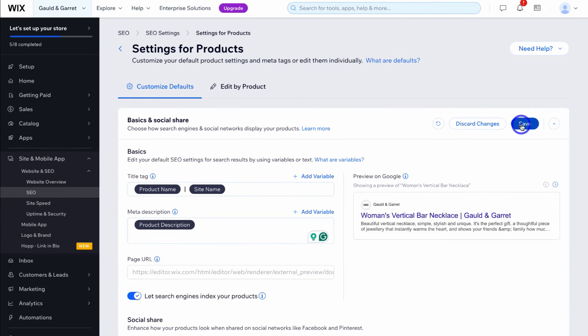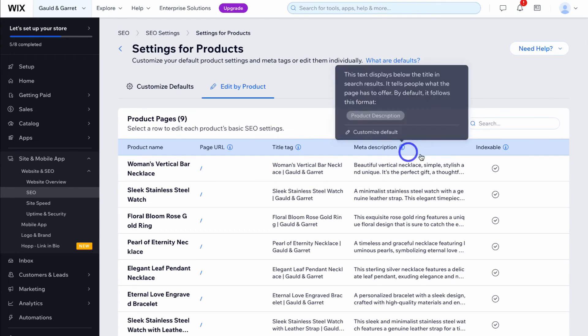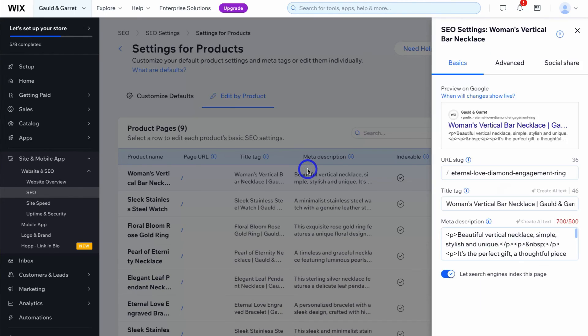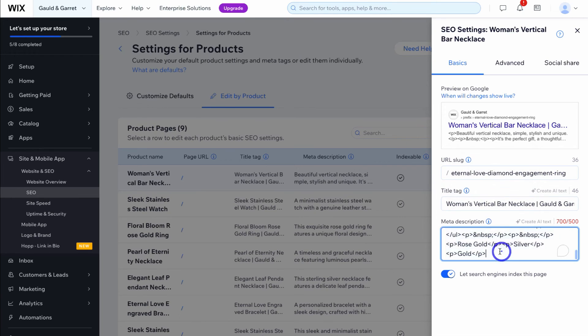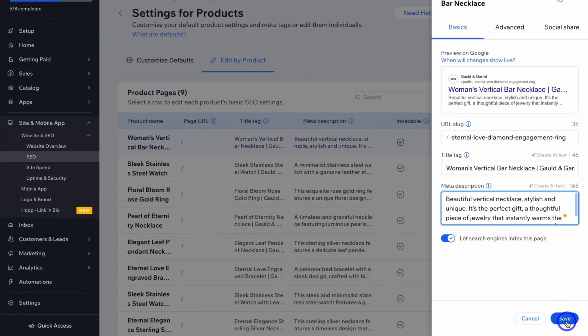Once you've made any changes, click save and then navigate over to edit by product. You can see the product name, page URL, title tag, meta description, and whether that product page is indexable. To make changes, click on the product. Because we're pulling in the product description, the meta description may be very long — remember we want between 155 to 165 characters. Simply delete excess text to optimize the meta description, then click save.